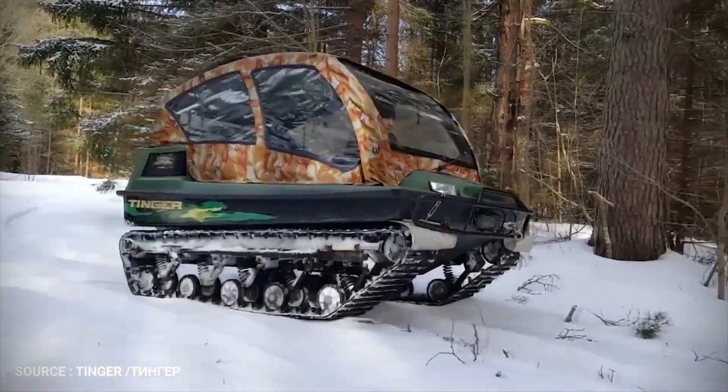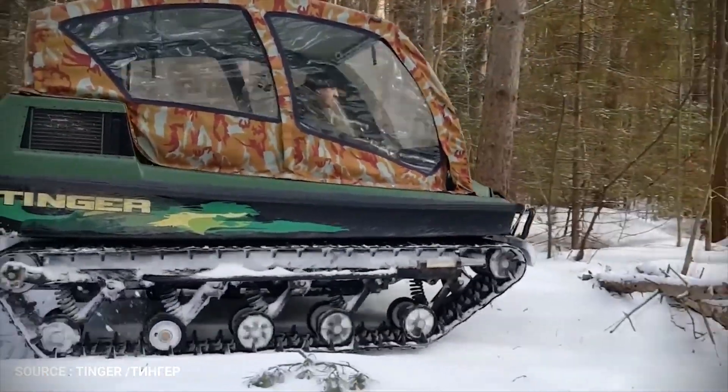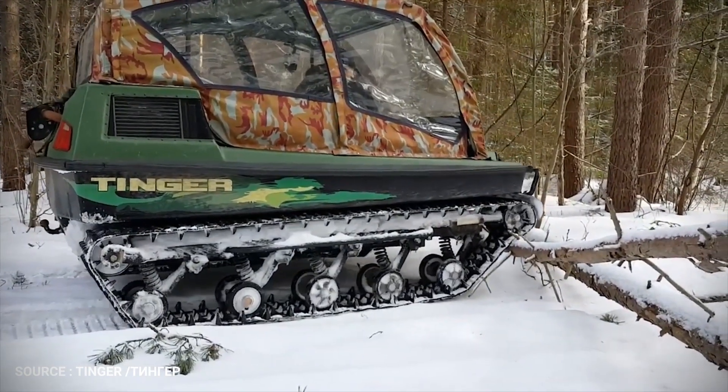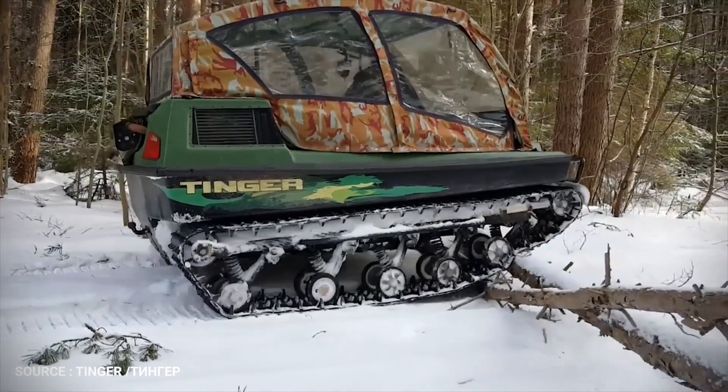The body is made of low-density polyethylene, allowing for a low dry weight. The tracks allow for an impressive weight distribution of 0.7 pounds per square inch — three times less than a human.